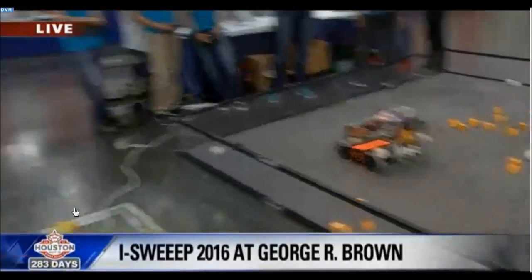I'm joined now by Alex with iSweep. Tell me a little bit about how this whole competition works. So iSweep is an international science fair — the biggest one in the world focused on environmental family projects. We have self-driving cars, fuel-efficient houses, and everything to use our natural resources better. That's what we're all about.